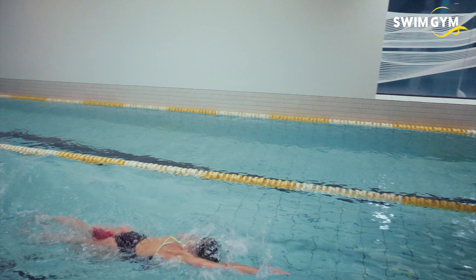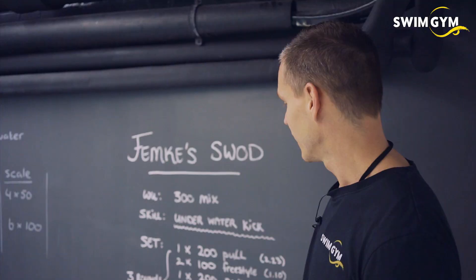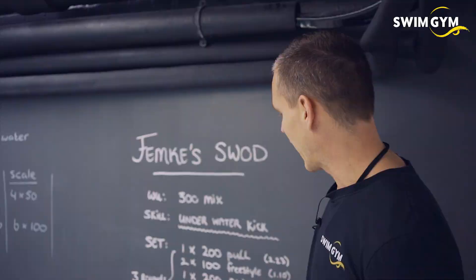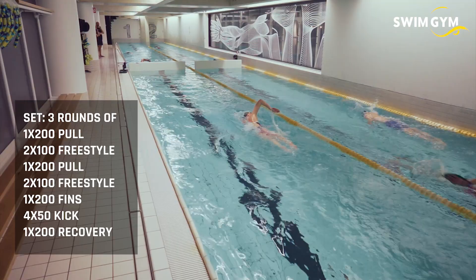Now it's time for the main set. The main set today is a 4.2k swim set. It's a mix of slow-paced endurance swimming with some nice speedy intervals, and it's a three-round set. It consists of some pulling and some freestyle with a little bit of kick at the end.